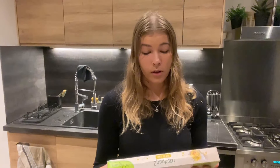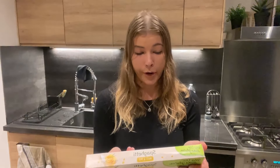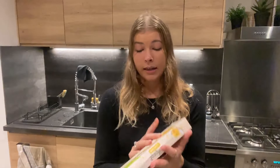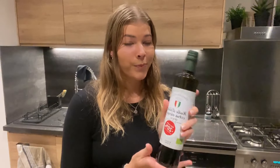I also got another pasta I haven't tried yet — it's 100% organic non-GMO rice and corn spaghetti, which makes it gluten-free. And of course, since I'm right next door to Italy, I got some organic extra virgin olive oil. I'll pour it over my spaghetti or eggs for breakfast.